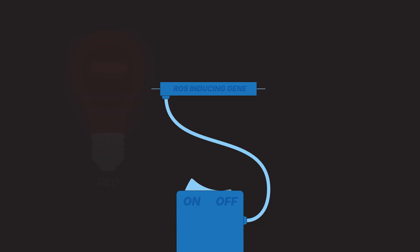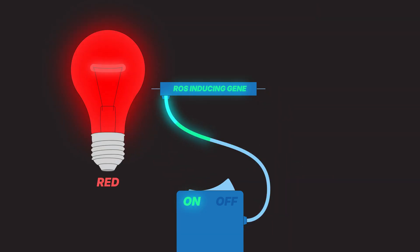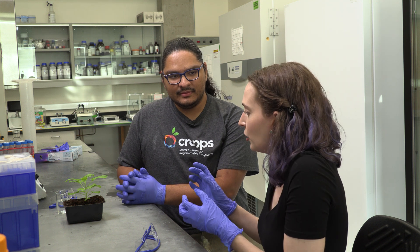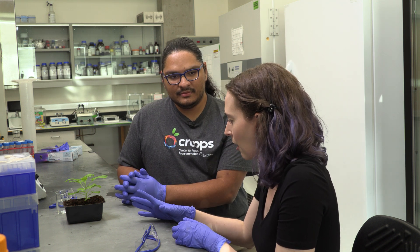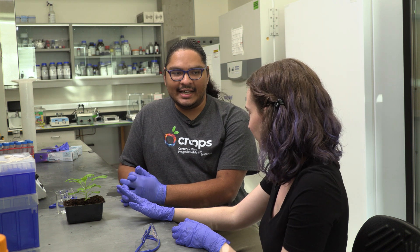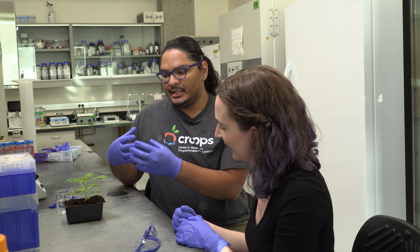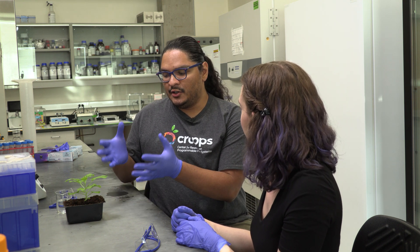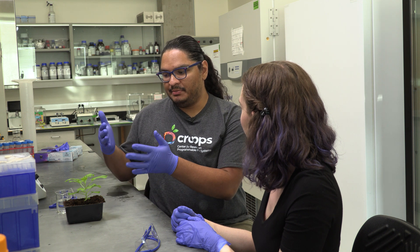I built a light-inducible gene expression system where we can turn a gene on with red light and then immediately turn it off with far-red light. When we turn that gene on, it'll produce a lot of ROS, and that should initiate the plant to start turning on other genes in order to acclimate to a stress. So instead of actually stressing the plant out and having it produce ROS because of that, we're giving it a switch that can turn on ROS without actually having to stress the plant. And we're hoping that by doing that, the plant will acclimate and be more resilient to a potential future stress.